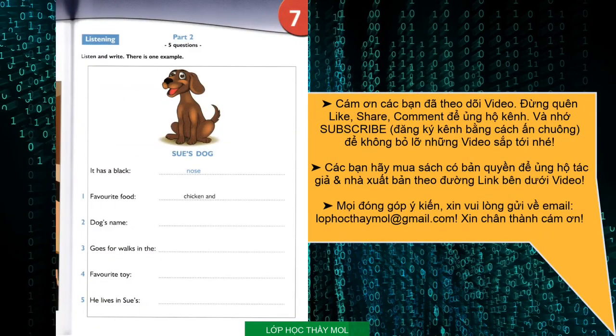Part two. Listen and look. There is one example. Hi, Paul. Why are you sad? Hello, Sue. I'm sad because I want to have a dog and Dad says no. Oh, I have a dog. Do you? Yes. It's big and has a black nose. Can you see the answer? Now you listen and write.